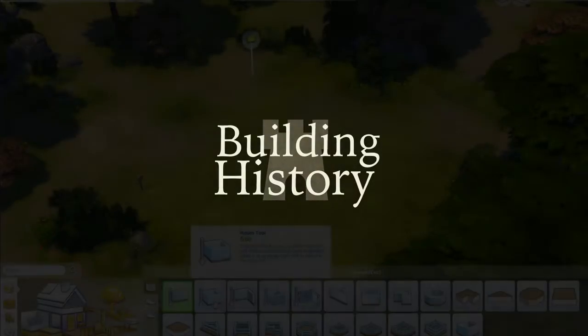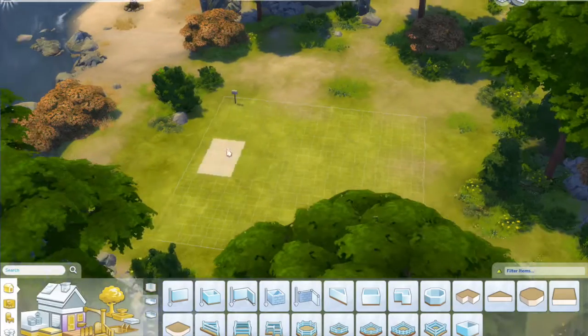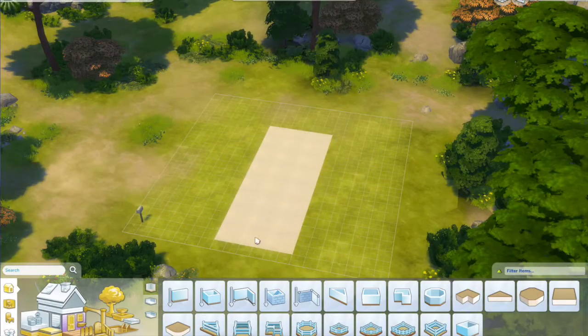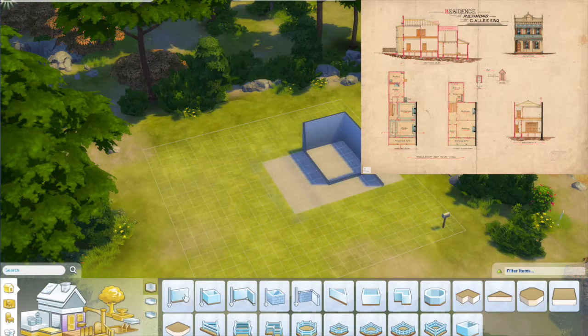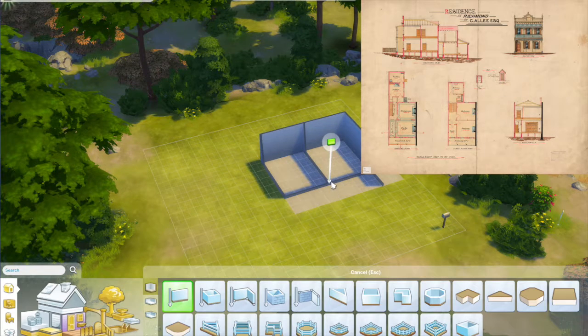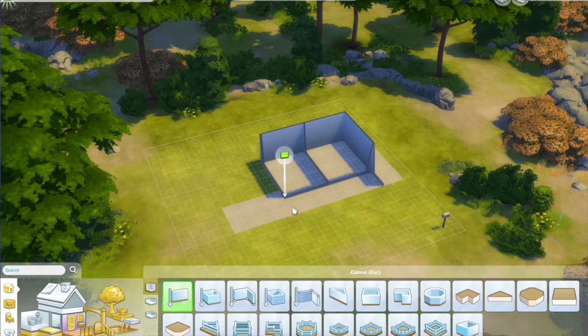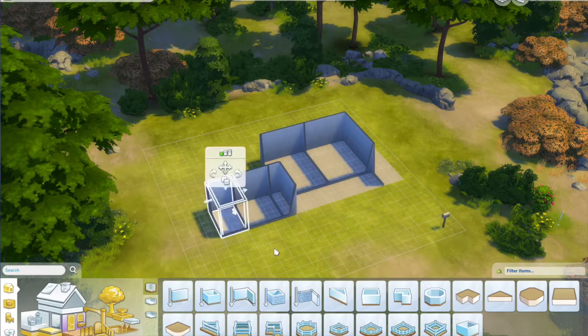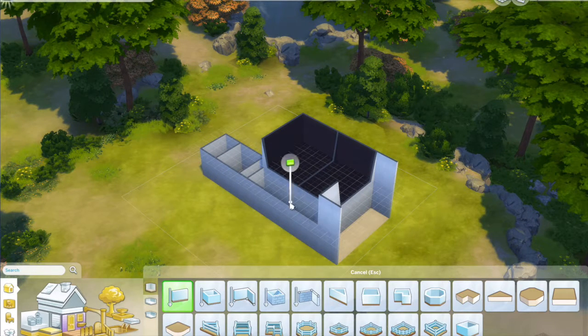Welcome to another building history video — sorry it's been so long. Today I'm building a house that actually exists again. This is the Resident at Richmond for C. Ali Esquire. Despite being called the Resident at Richmond, it's actually in Melbourne East. That picture, by the way, there's a link to it in the description below. This building was built circa 1888.